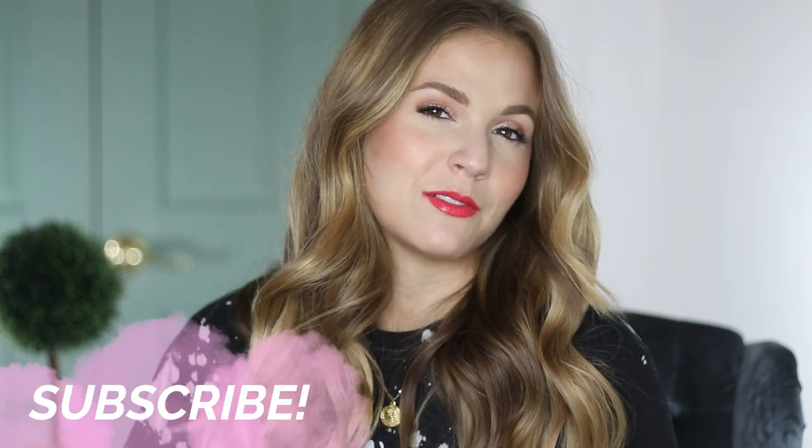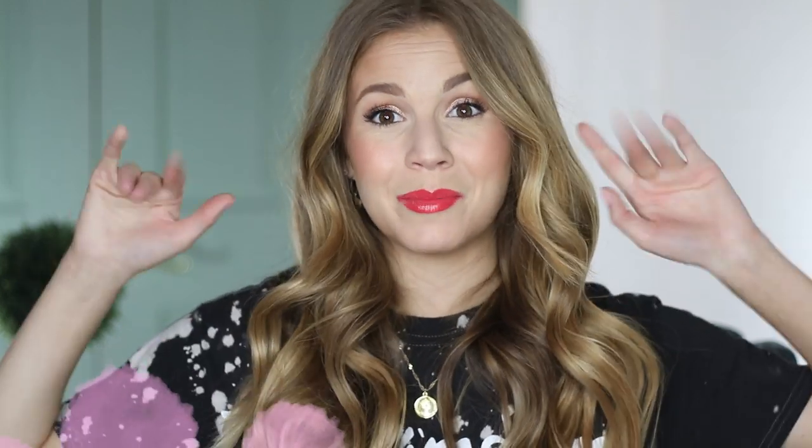That's going to go ahead and complete this empties video. I hope you guys enjoyed hearing those reviews and that this was helpful. I will have my playlist linked in the description box if you want to check it out. I'll see you guys in my next one. Bye!